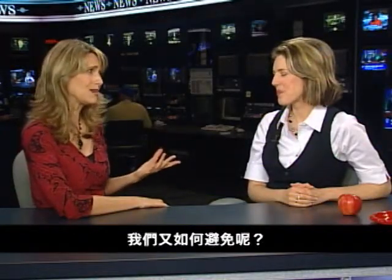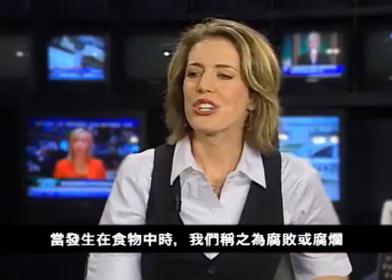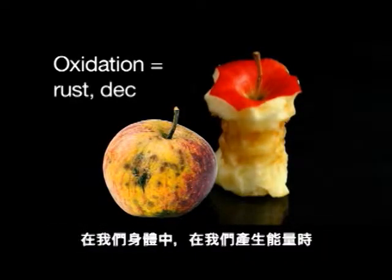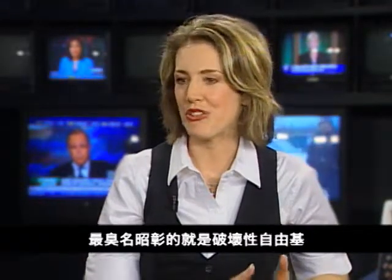It's good to be here. So, what exactly is oxidation, and how can we avoid it? Well, oxidation happens naturally. When it attacks metals, we call it rust. When it occurs in food, we call it rot or decay. In our bodies, oxidation happens as we create energy, but it does have byproducts, most notably damaging free radicals.